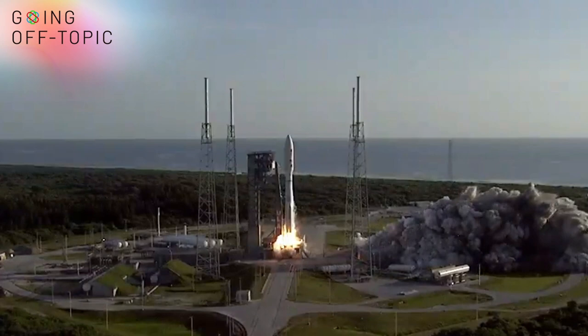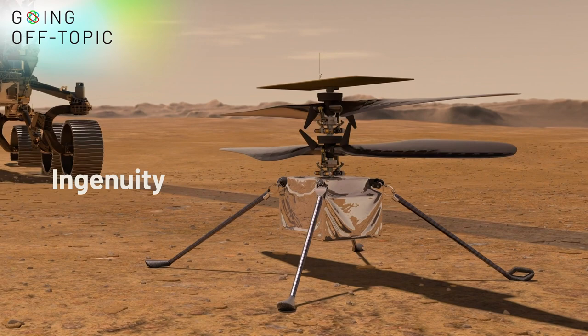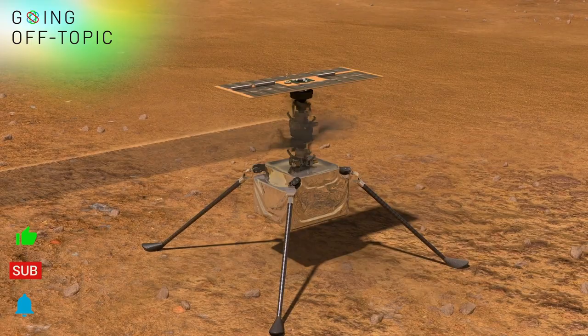The perseverance of humanity launching the next generation of robotic explorers to the red planet. This little guy is called Ingenuity, and it's going to accomplish something really incredible in early 2021, which is to complete the first powered flight on another planet.